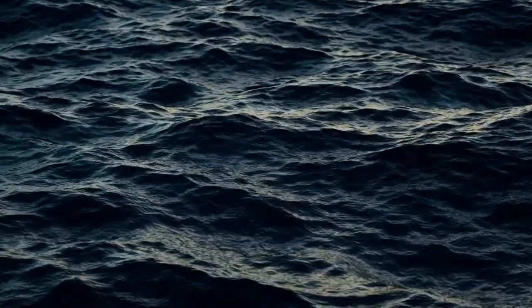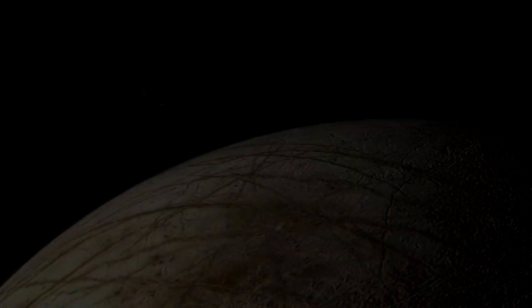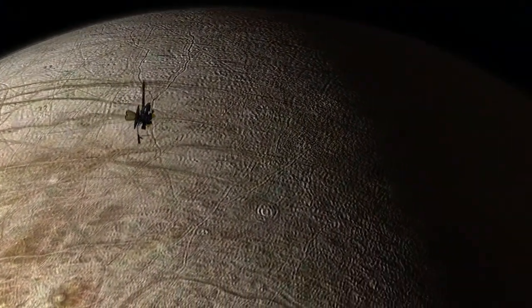Europa's vast and unfathomably deep ocean is widely considered the most promising place to look for life beyond Earth. A passing spacecraft might even be able to sample Europa's ocean without landing on the moon's surface, because it is possible that Europa's ocean may be leaking out into space.